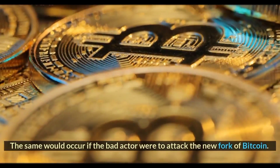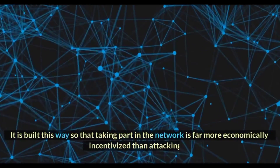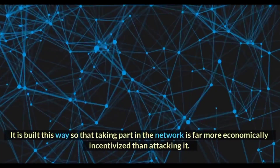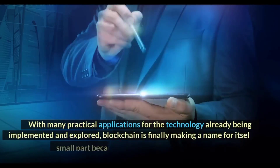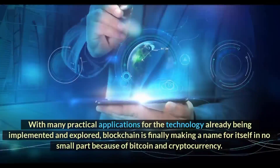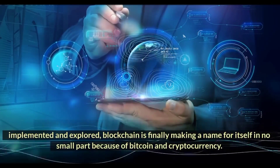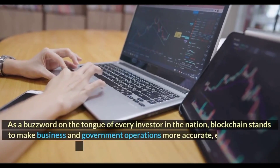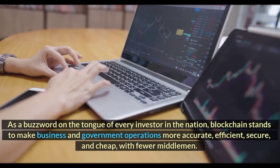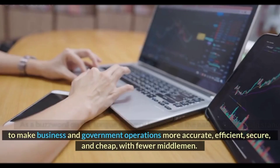The same would occur if the bad actor were to attack the new fork of Bitcoin. It is built this way so that taking part in the network is far more economically incentivized than attacking it. With many practical applications for the technology already being implemented and explored, blockchain is finally making a name for itself in no small part because of Bitcoin and cryptocurrency. As a buzzword on the tongue of every investor in the nation, blockchain stands to make business and government operations more accurate, effective, efficient, secure, and cheap, with fewer middlemen.